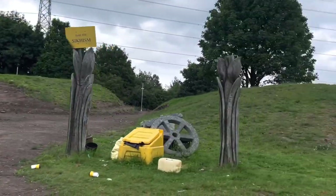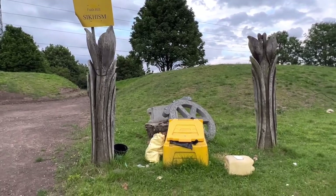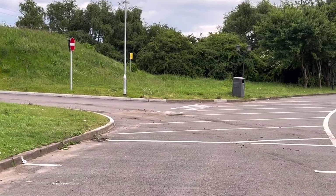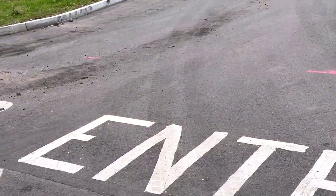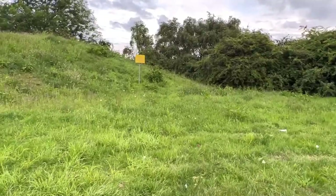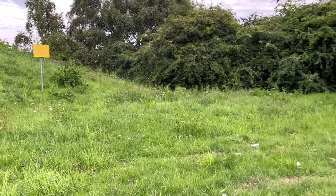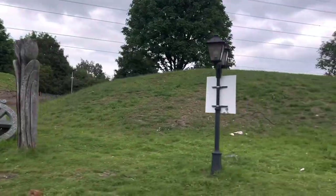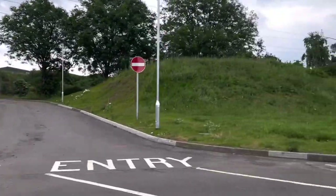You can see seven faith hills on the site. One is the Sikhism faith hill, another is the Buddhism faith hill, which is slightly damaged. There is a no entry mark on the road at the entrance — vehicles enter on the left hand side road and exit from the right. This is the Jainism faith hill. These seven hills are designed to show respect to seven major faiths in the United Kingdom and India.